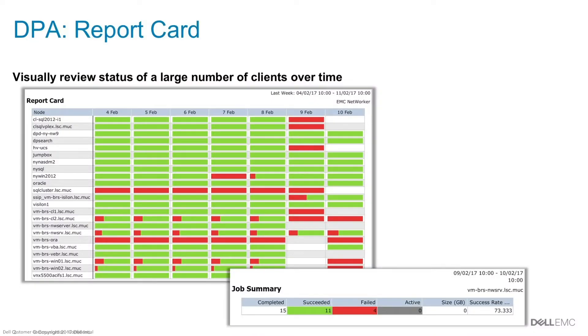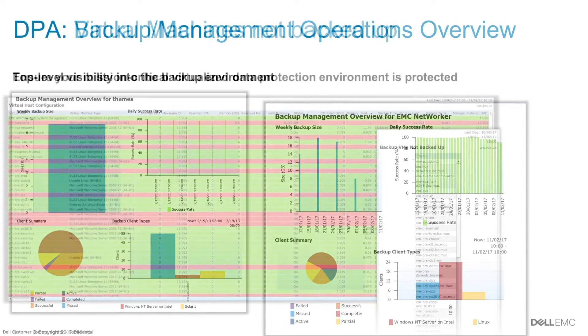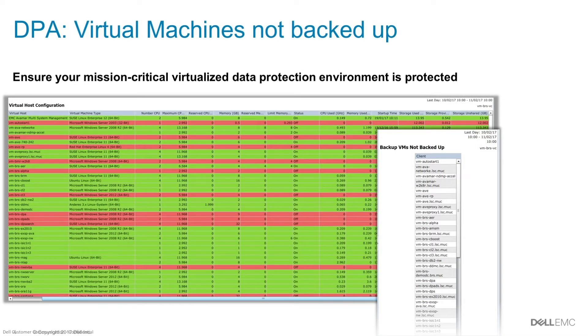Reporting is becoming even more crucial in people's environments, whether it's reporting on your production storage, your network, or your backup data. The DP4400 includes a product called Data Protection Advisor. What this product does is provide extremely granular reporting across the whole environment within your backups — so granular that we can actually provide statistics such as deduplication rate per virtual machine.